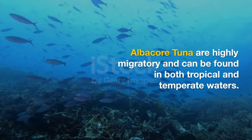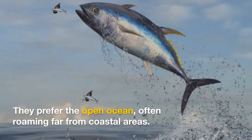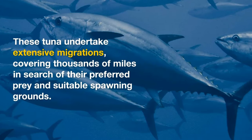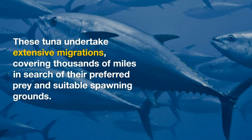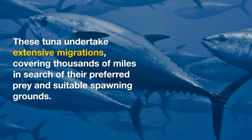Albacore tuna are highly migratory and can be found in both tropical and temperate waters. They prefer the open ocean, often roaming far from coastal areas. These tuna undertake extensive migrations, covering thousands of miles in search of their preferred prey and suitable spawning grounds.